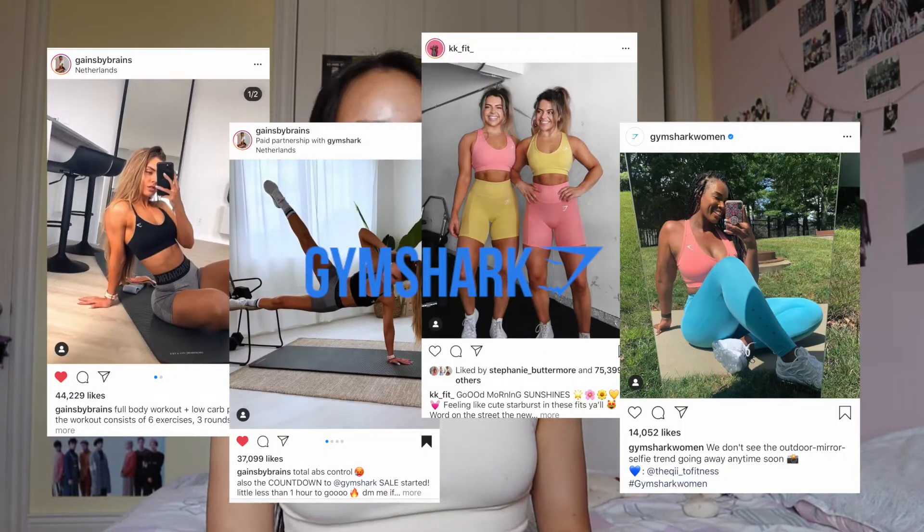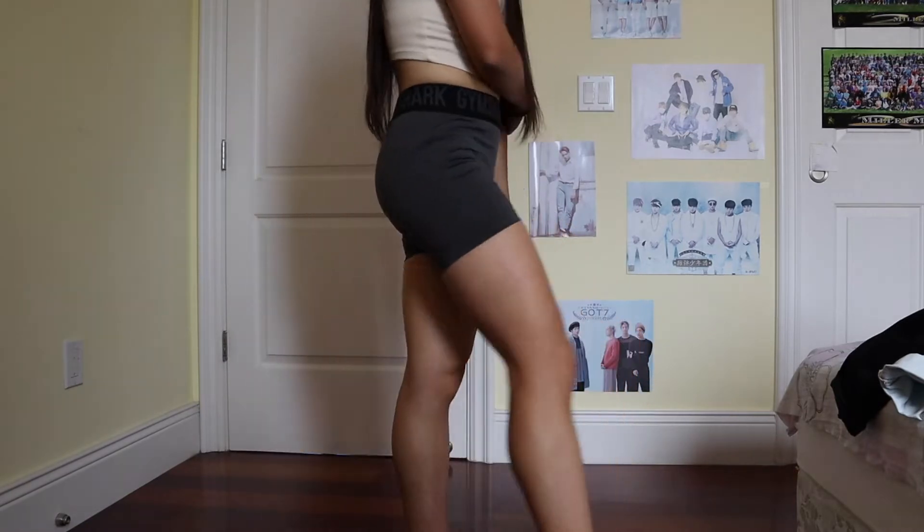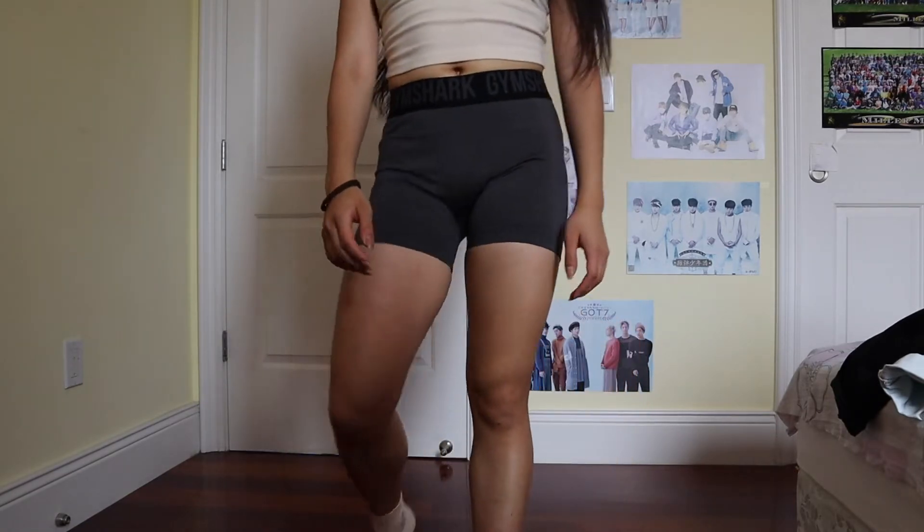During quarantine I wanted to keep on top of my fitness, so I thought I'd upgrade my workout clothes. I'd always seen Gymshark influencers on Instagram, so I decided to try their products. The first thing is this pair of gray and black spandex shorts with the Gymshark logo. The waistband was a little too loose when I first got them, so my mom helped me take it in at the back. They're not the best quality compared to Nike or Adidas, but they work for my purposes.